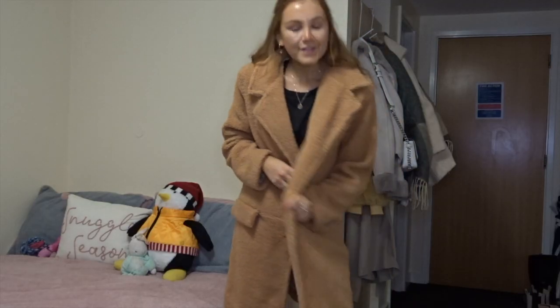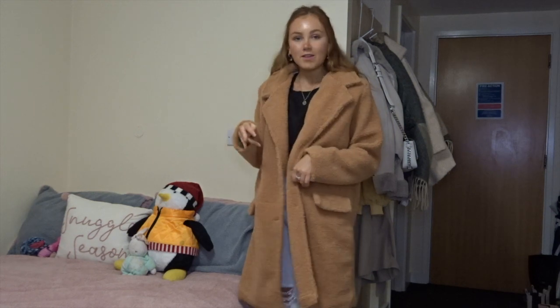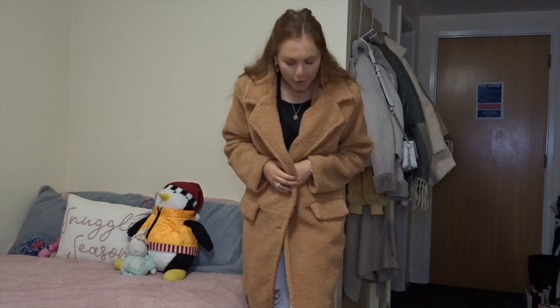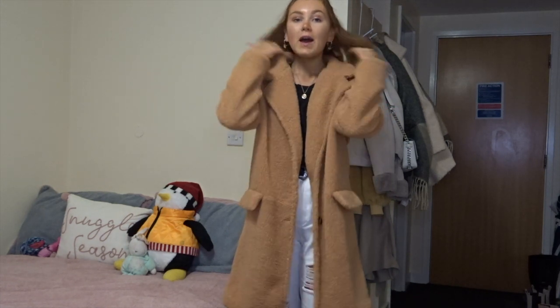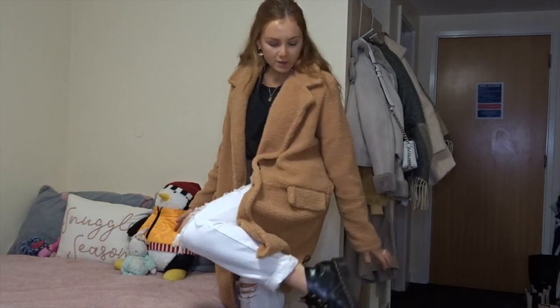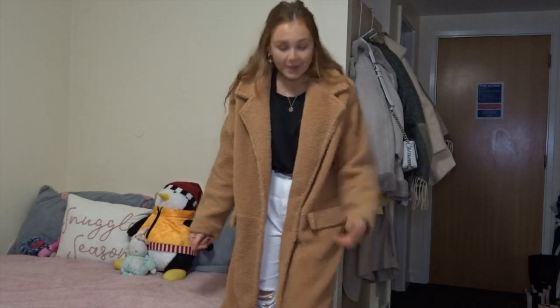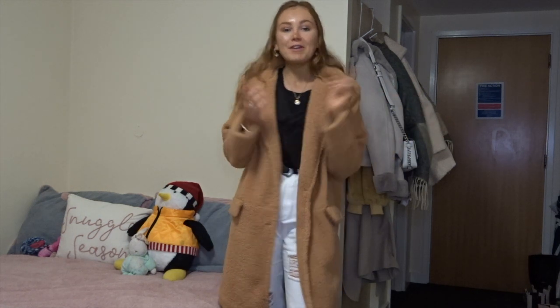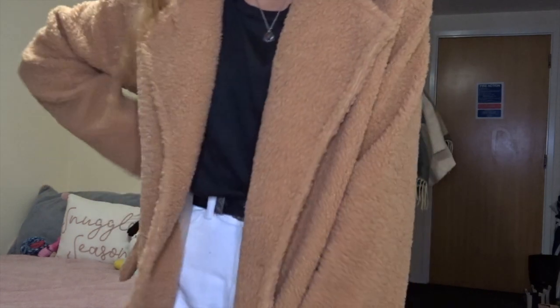So this is coat number one styled. As you can see it comes just below the knee — it's nice and long, and it does up with two buttons, not that I really do my coat up, which probably defeats the whole point. I've got it on with my black Planet vest, white ripped jeans, and my Dr. Martens churches. A really quick and easy outfit to chuck on, and really nice and snuggly. I apologize for the background — I have a very small university room and there's nothing I can do until I'm back home.